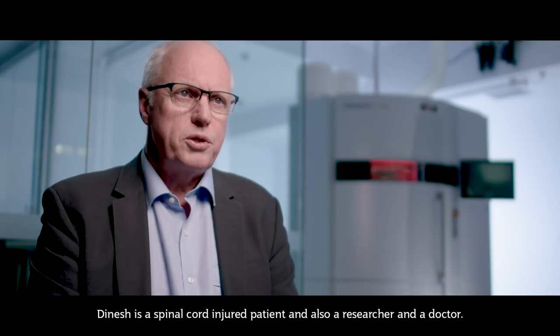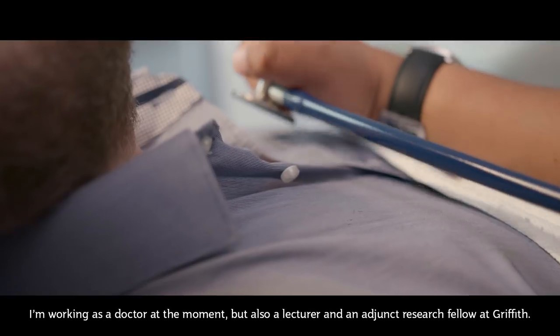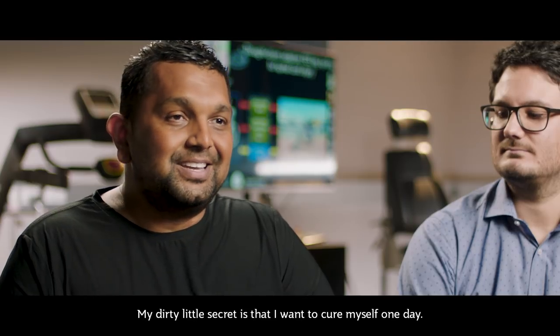Dinesh is a spinal cord injured patient and also a researcher and a doctor. I finished medical school. I'm working as a doctor at the moment, but also a lecturer and an adjunct research fellow at Griffith. My daily little secret is that I want to cure myself one day.